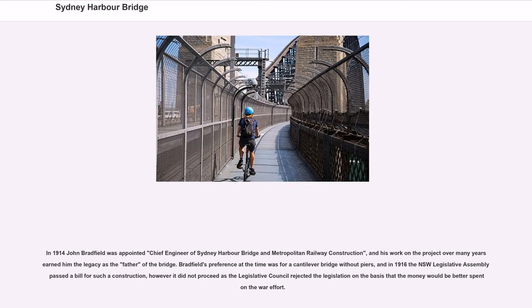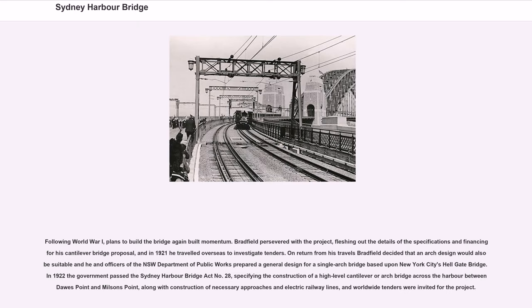In 1914 John Bradfield was appointed chief engineer of Sydney Harbour Bridge and metropolitan railway construction, and his work on the project over many years earned him the legacy as the father of the bridge. Bradfield's preference at the time was for a cantilever bridge without piers, and in 1916 the NSW Legislative Assembly passed a bill for such a construction. However, it did not proceed as the Legislative Council rejected the legislation on the basis that the money would be better spent in the war effort. Following World War I, plans to build the bridge again built momentum, and in 1921 Bradfield travelled overseas to investigate tenders.